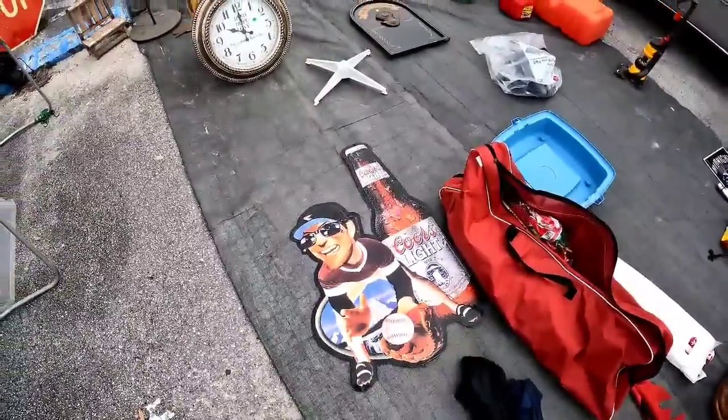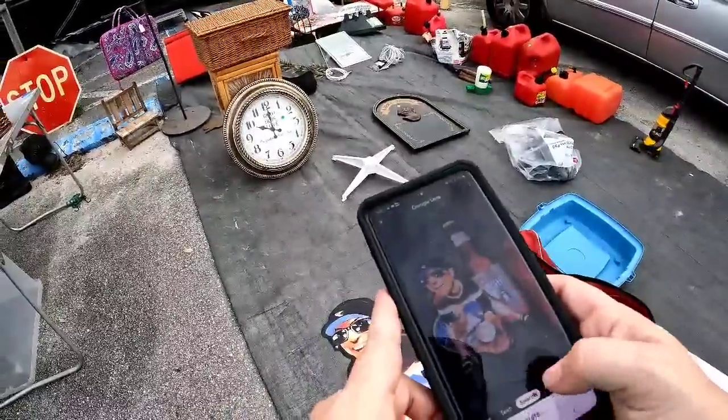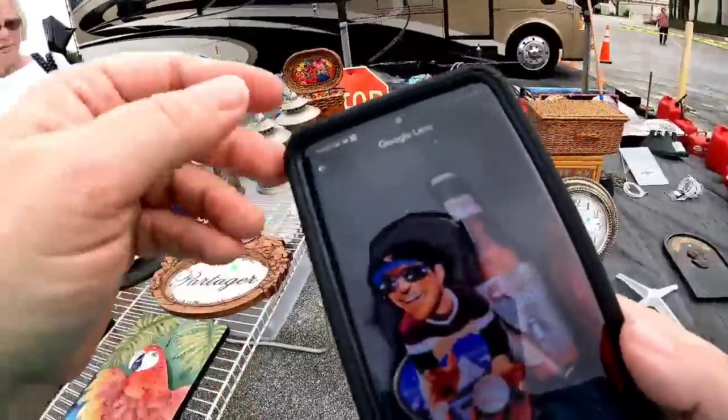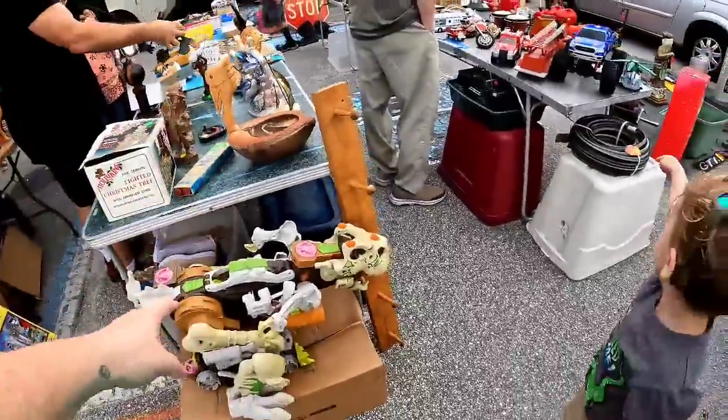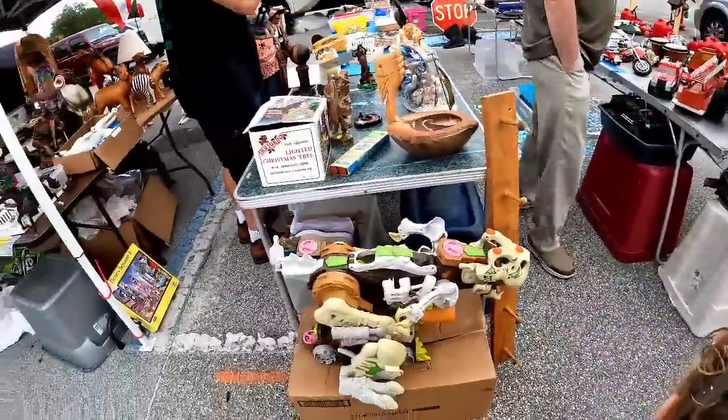I saw this Coors Light sign and it was only ten dollars. I tried to look it up with Google Lens but unfortunately, even though I had signal while I was there at the sale, I couldn't get it to comp anything, which made for a little bit of a difficult day.